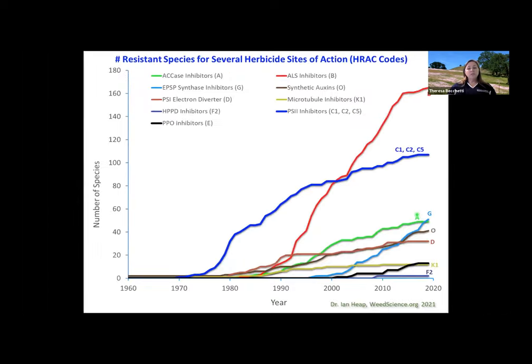A lot of us think of glyphosate as the one that is going to have the most resistance out there for weeds. But in fact, glyphosate belongs to the class of chemicals labeled with the letter G on this graph. We have seen an increase in that since roughly the early 2000s. But there are some other modes of action that have had much more of a resistance issue than glyphosate.